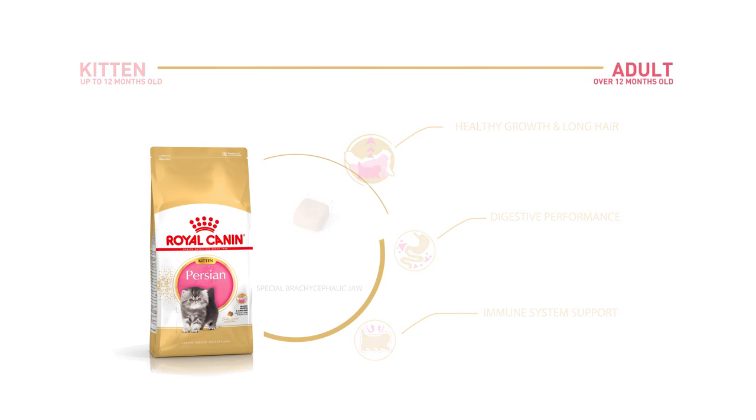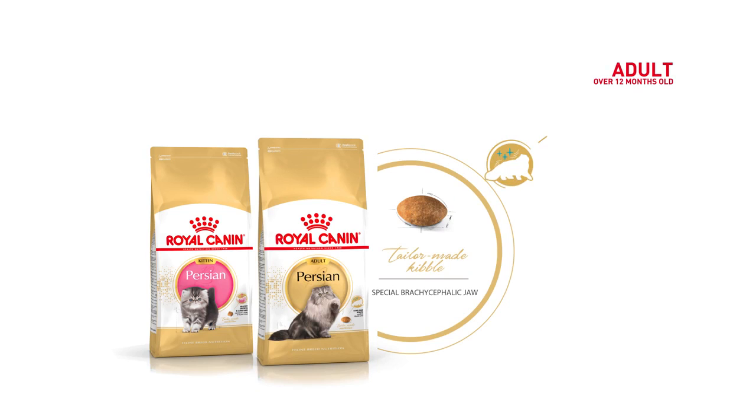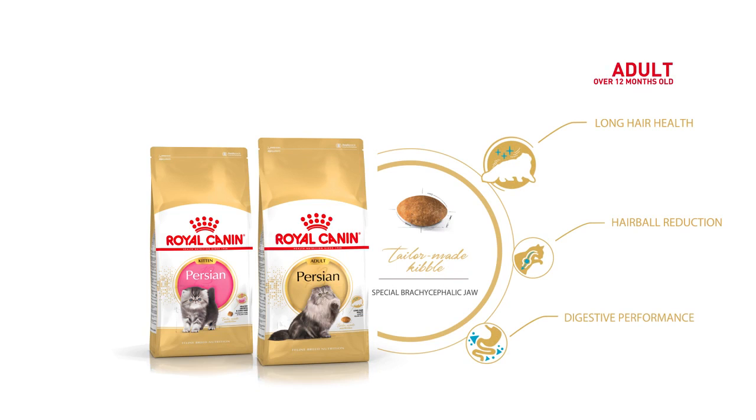For the adult, an exclusive formula in an almond-shaped kibble easy to pick up helps maintain special long hair health, hairball reduction, digestive performance.